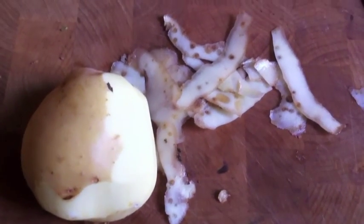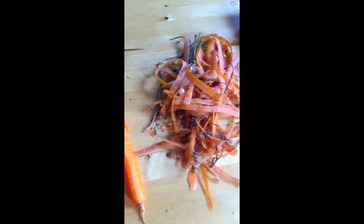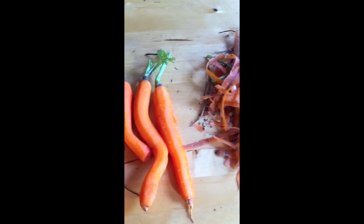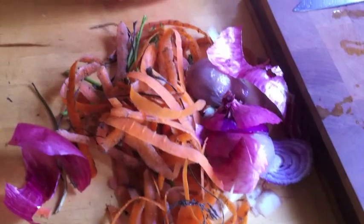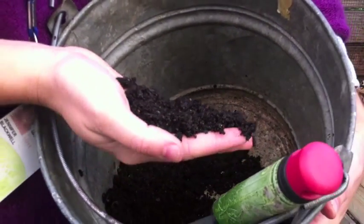This Thanksgiving, there will probably be lots of food scraps around your kitchen as you and your family peel potatoes and carrots and onions to make a big meal. You can throw them out, or you can compost them and turn them into nutritious soil.